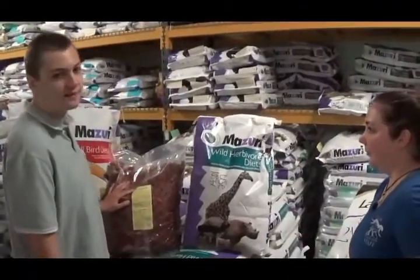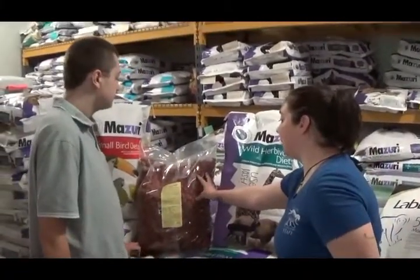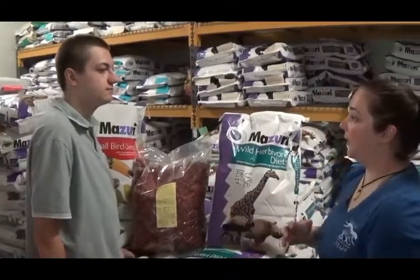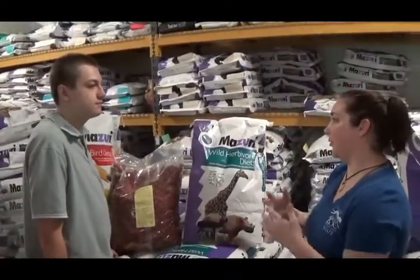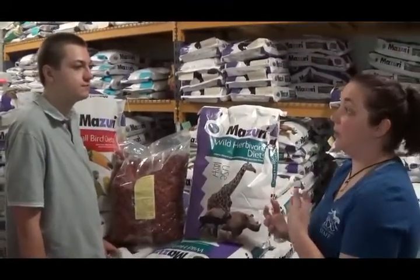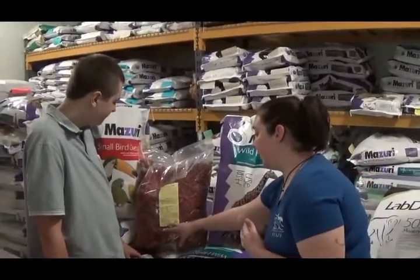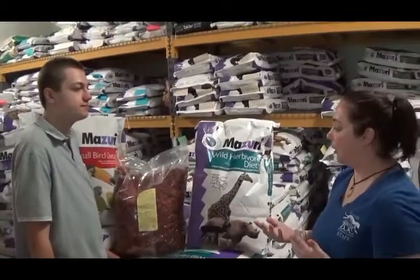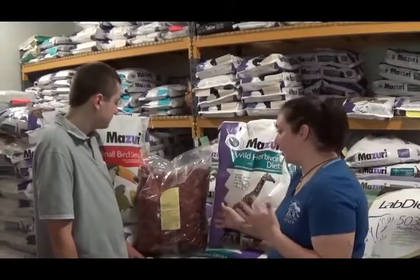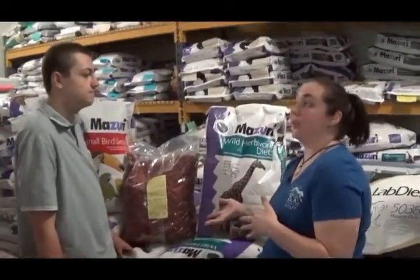Right here we have what looks like the least fancy bag — leafy food. Right now the only ones getting this are our prehensile tail porcupines. Originally our Debru-ssas were on it because it's gluten-free. We were noticing some issues with some of our Debrussas, doing tests with our veterinarians, and we determined the issue was a gluten tolerance problem. We looked around and found that Marion Zoological — a pretty big company throughout the zoo world — makes a leaf eater food that is gluten-free. It's also lemur size, so a lot of lemurs use these as well.